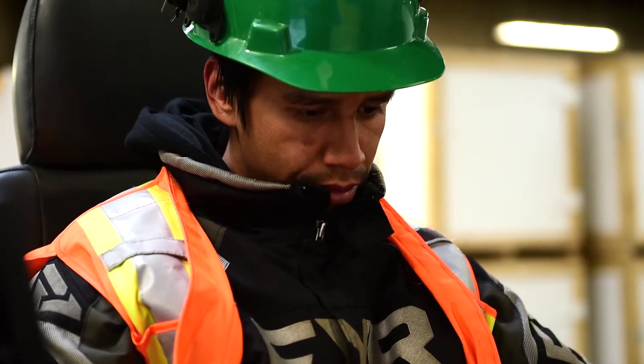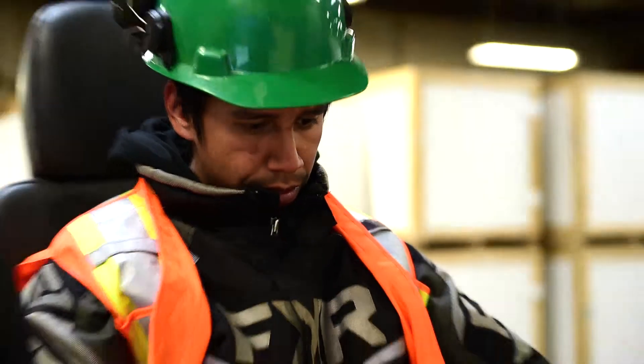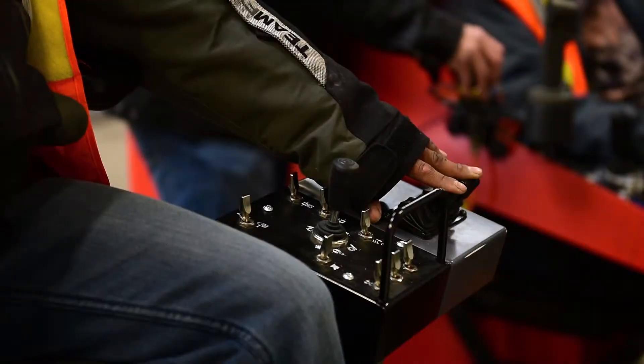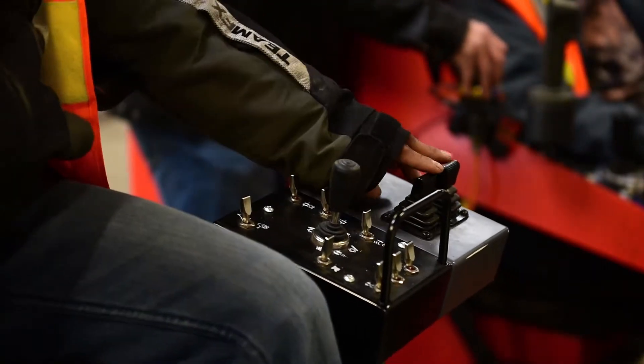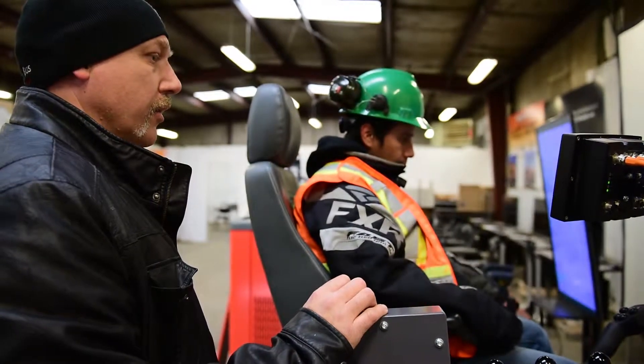He's using his reverse camera to make sure there's nothing in his blind spot. What got me into this program was there was a sign-up sheet for it and I decided to give it a try. There were quite a few of us that signed up, but only three got selected, and we were lucky enough to get picked.